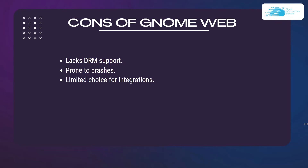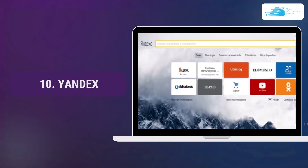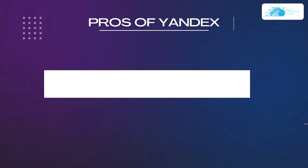Finally, number ten is Yandex Browser, which runs seamlessly on Ubuntu. It is an open source, cross-platform browser with a modern browsing interface and great user experience. The Blink engine provides a fast browsing experience while DNS spoofing protection prevents spoofing and cache poisoning attacks.